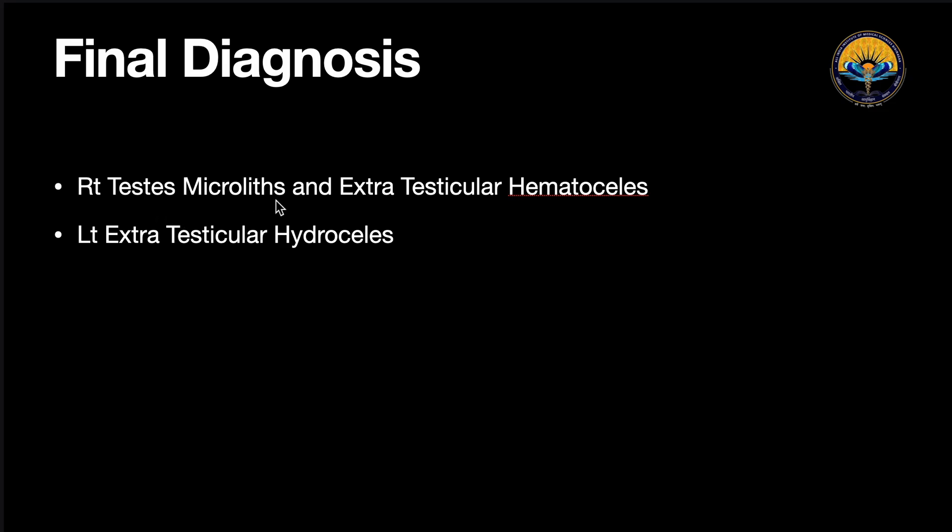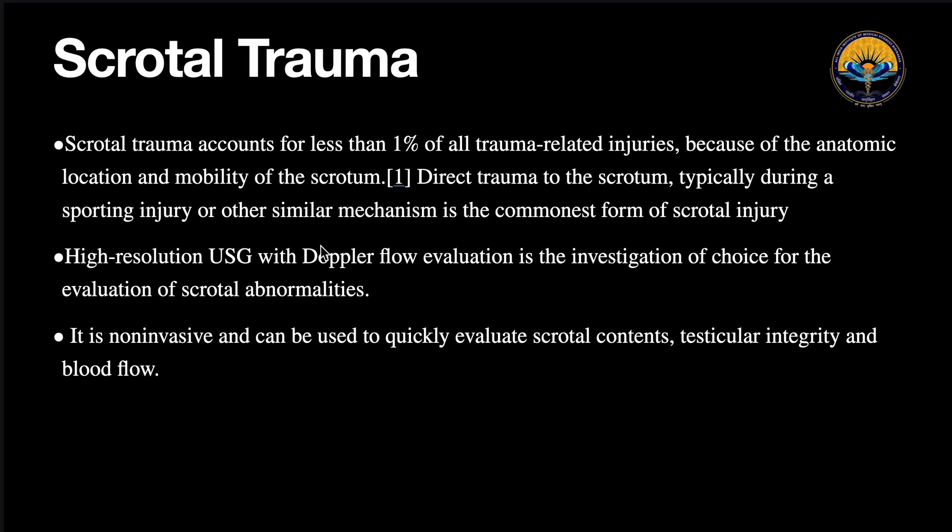So the final impression was: right testis microlithiasis with extratesticular hematocele, and on the left, extratesticular hydrocele. Now I am going to discuss scrotal trauma and the ultrasound features we see in common scrotal injuries. Scrotal trauma accounts for less than 1% of all trauma-related injuries. The investigation of choice for scrotal trauma is a high-resolution ultrasound with blood flow evaluation.